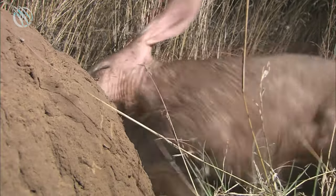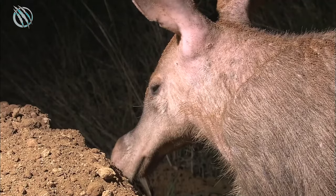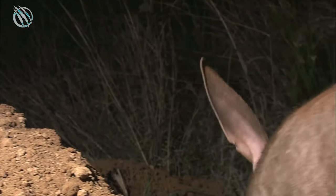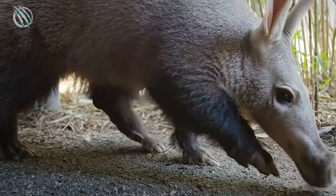Another distinct feature is that the animal has poor eyesight, due to its lifestyle habits like living in burrows all day and emerging only at night for food. Scientists have also suggested that the brains of Aardvarks are rather small in size and the animal isn't particularly bright.